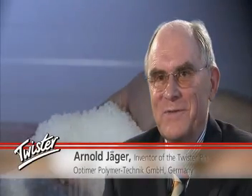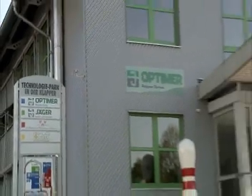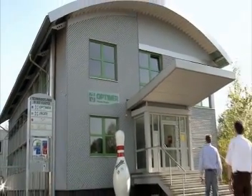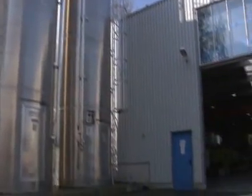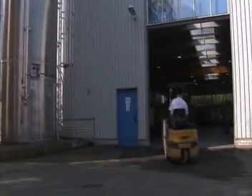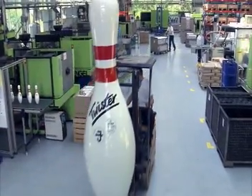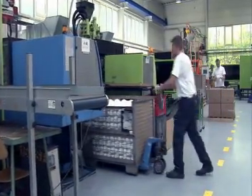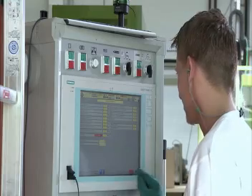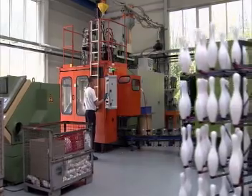Decisive for its success was the development of a suitable material and the manufacture of the appropriate production machine. As part of the Jäger Group, the Optimair Company is one of the pioneers in the field of two-component rubber-to-plastic bonded parts, focusing on supply to the German and international automobile industry. Based on the same high standards as the automobile industry, state-of-the-art injection moulding machines at Optimair permit a three-shift operation for mass production of more than 2,000 Twisters per day.